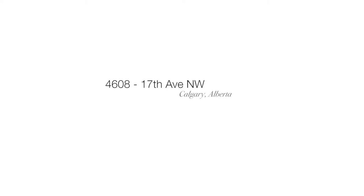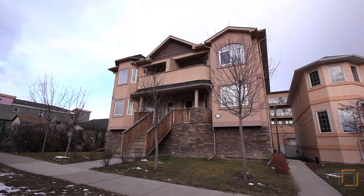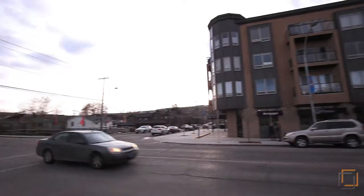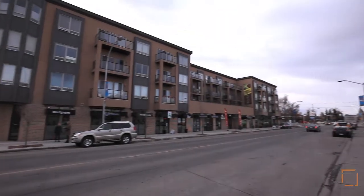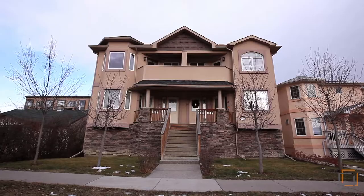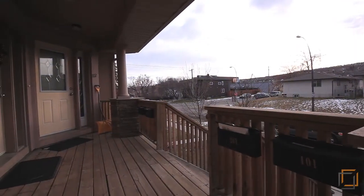Welcome to your exceptional investment property, centrally located in the heart of rapidly developing Montgomery. These units are ideally positioned within walking distance to shops, restaurants and parks. Purpose built in 2007, this residence contains six remarkable suites that offer condo titles for potential buyers.